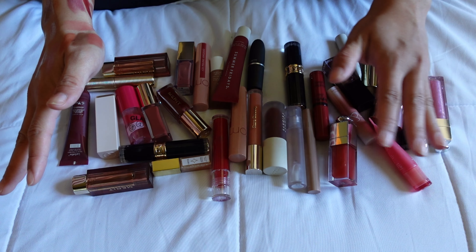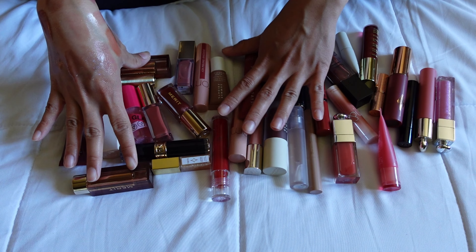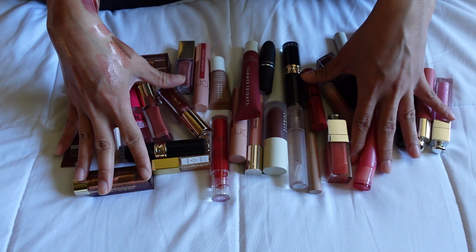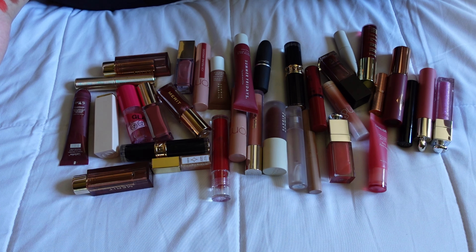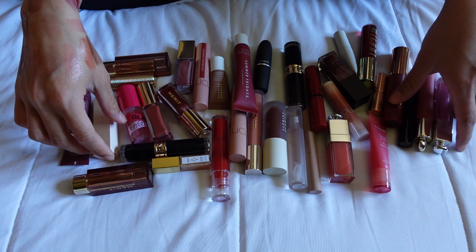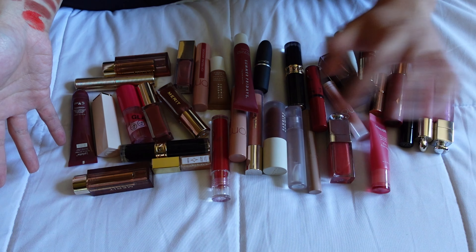That's pretty much everything for this video. I know it isn't a ton of stuff, but I feel pretty good about where my collection is at. It feels a little bit nicer to be able to declutter some of these. I hope you guys are having a great day — thank you so much for watching, and if you enjoyed this video, be sure to like and subscribe if you aren't already. Thanks for watching, bye guys!